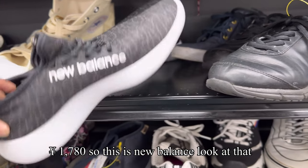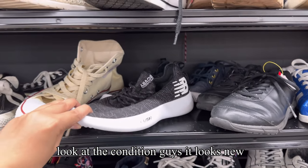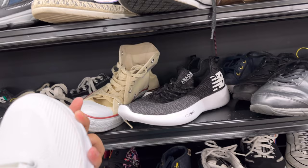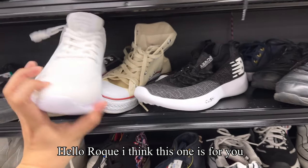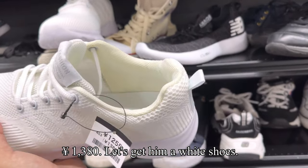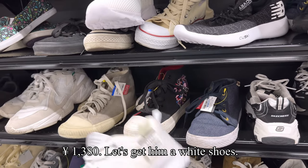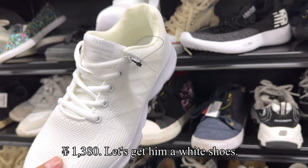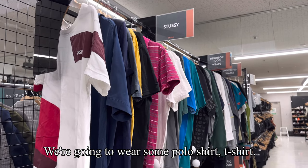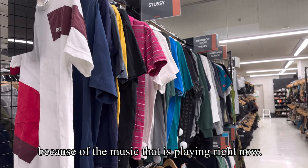Some shoes here are 50 percent off. This one is 1,780 yen — it's New Balance. Look at the condition, guys, it looks new! This one over here is 1,300, and another is 1,380. Let's get him some white shoes — I'm not sure if there will be a copyright claim because of the music playing right now.